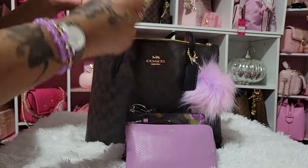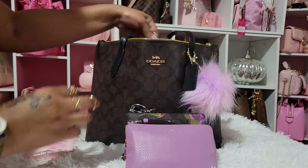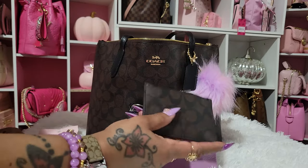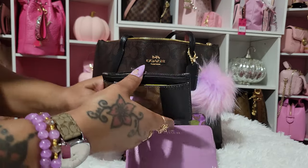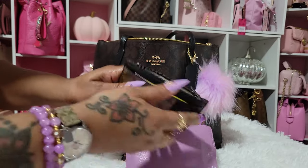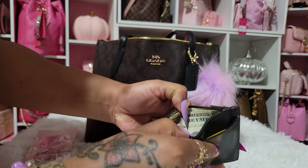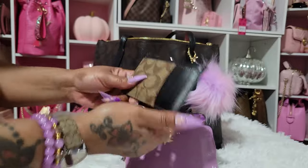Then I have my makeup removing wipes from Dollar Tree. I got this little card case from Coach a while ago — it pops up every once in a while. I have some cards in there — appointment cards I need to write in my planner. And in here I just have my ones that I need to put in my envelopes.